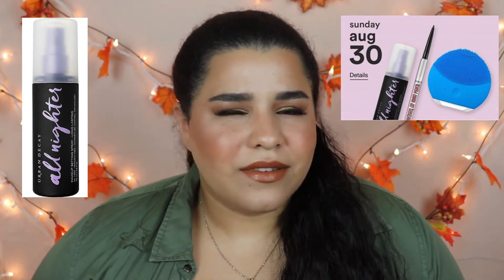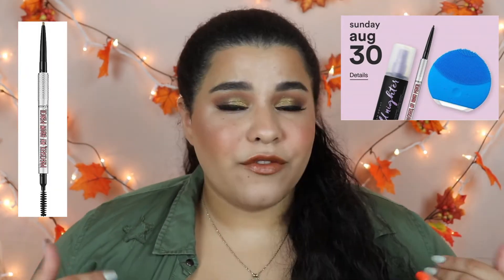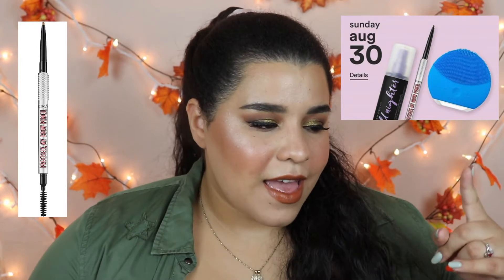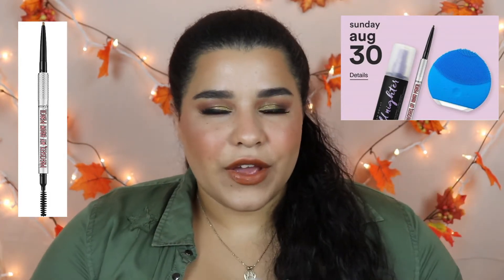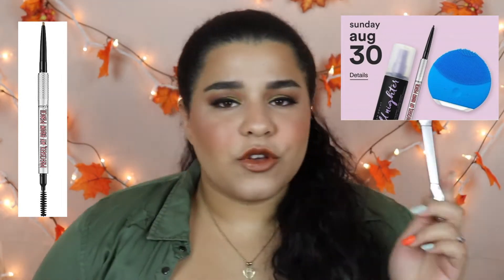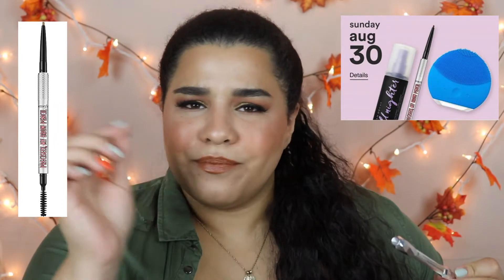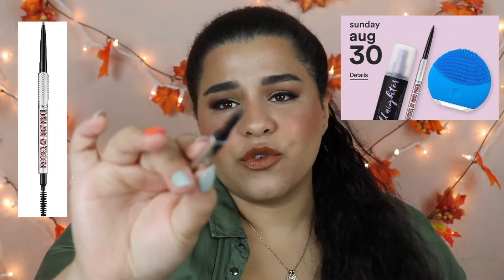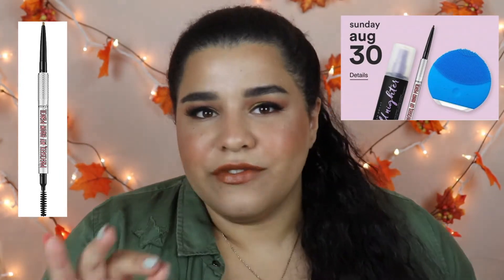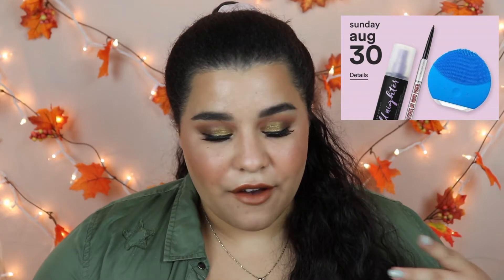The Benefit Precisely My Brows pencil is always good to stock up on, even though I have a lot of brow products right now. I actually tried to pick up the brow pencil at an airport, but the lady at the counter accidentally gave me the wrong one — I discovered this when I was on the plane. She gave me the Goof Proof, and I'm not a huge fan of it. I prefer a smaller applicator with fine, hair-like strokes.